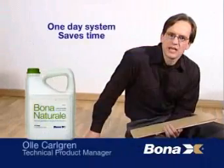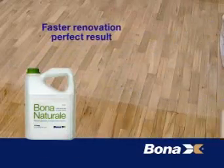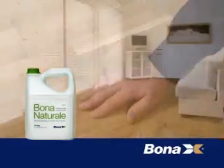Bona Natural is unique as it is only supplied in two coats and without the need of a primer. This saves time, and the result is that Bona Natural One Component for the typical residential floor is a true one-day system.